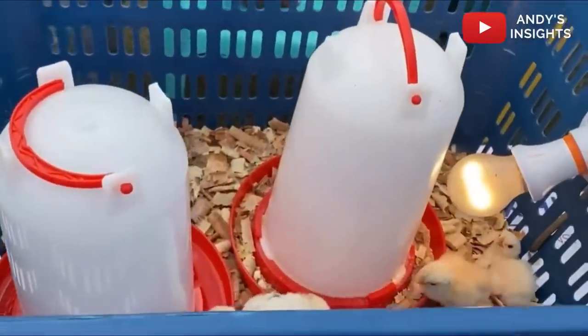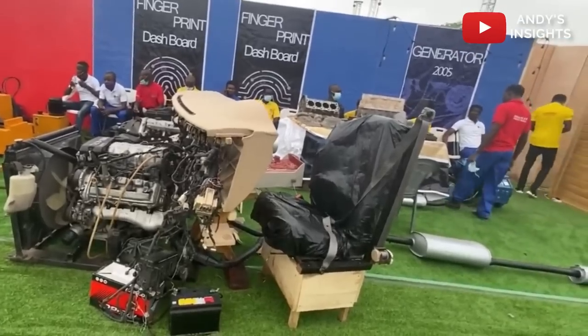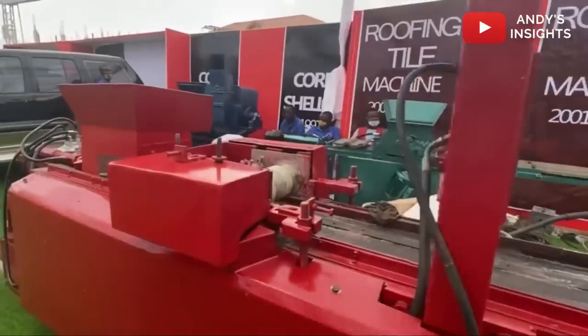The founder of the Kantanka Automobile, Aposuhoko Jesafo, in his address said the group seeks to use the new irrigation technology to boost agriculture all year round.